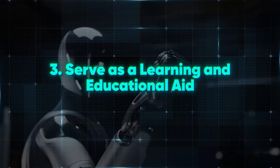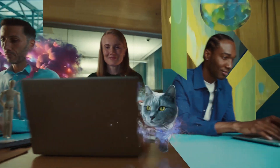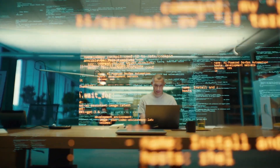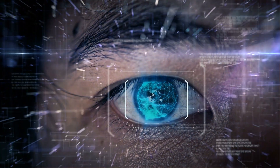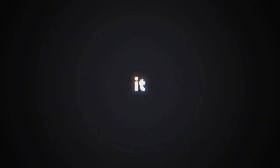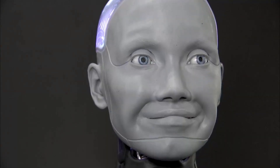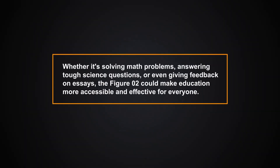3. Serve as a learning and educational aid. With AI-powered robots like Figure-02, could education take a whole new leap forward? Technology has revolutionized how we learn — with the internet, smartphones, and personal computers, accessing information has never been easier. But now we're on the brink of something even more groundbreaking. For families with kids or anyone pursuing self-education, Figure-02 could offer an interactive learning environment like nothing we've ever seen — a robot that explains complex topics in real time, using a hands-on approach. Whether it's solving math problems, answering tough science questions, or giving feedback on essays, Figure-02 could make education more accessible and effective for everyone.